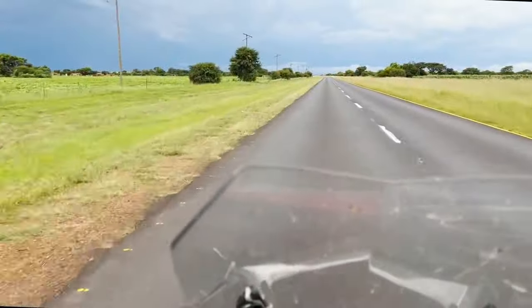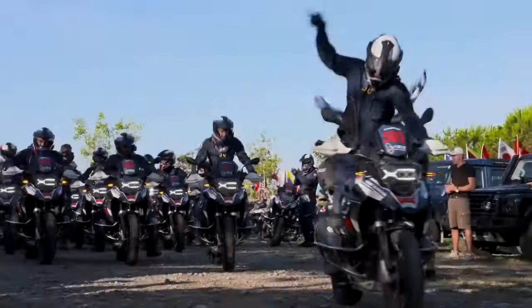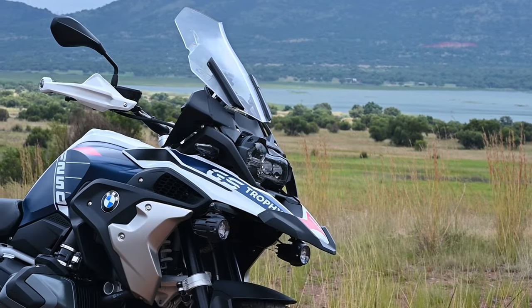If anything, it was fun. This 1250 is not the Adventure model though — this specific one is the latest Trophy Edition, named after the famous International GS Trophy that South African teams keep winning.